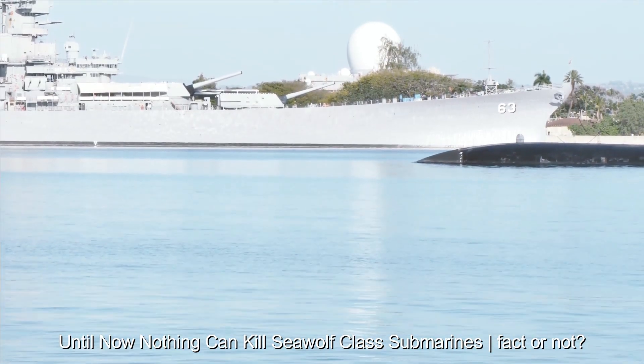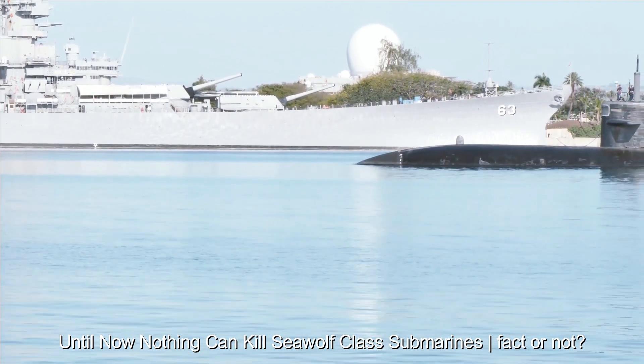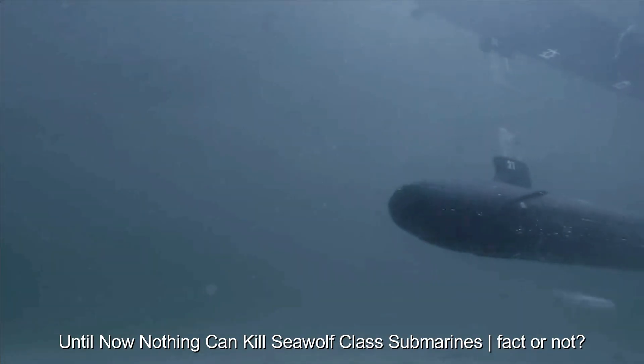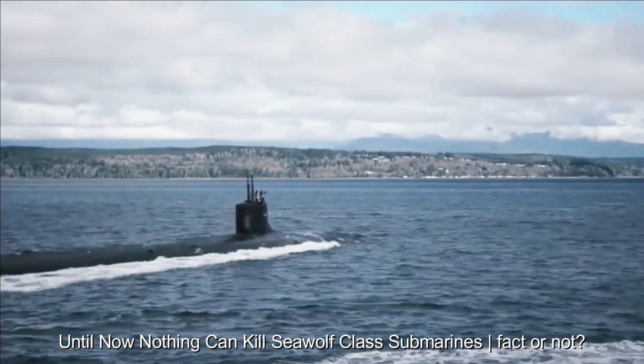The Seawolf-class has broad operational capabilities. With a nuclear propulsion system, this submarine can operate for a long period of time without the need to refuel. High maneuverability and greater operational depth than any other submarine provide added flexibility and protection in a variety of operational situations.